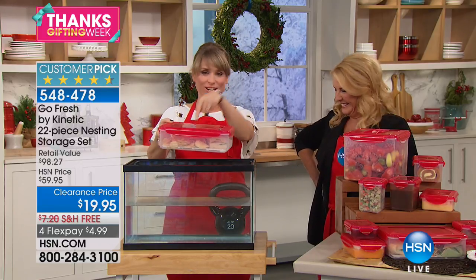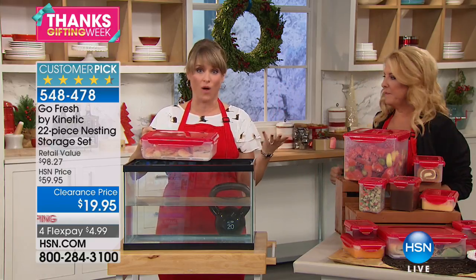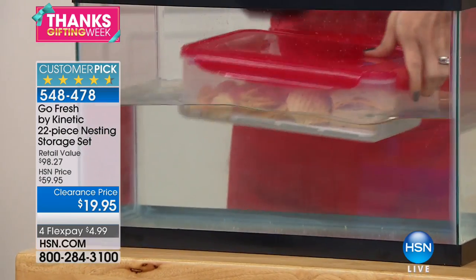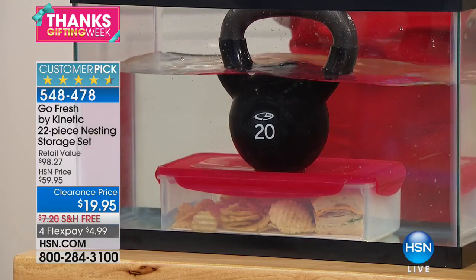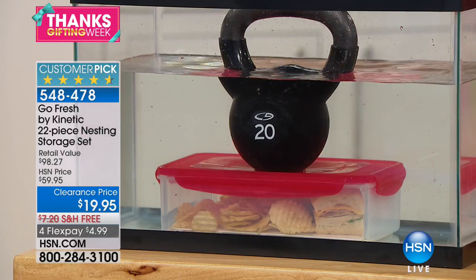This is your sandwich and your potato chips — but this is airtight, watertight, leak-proof. This is why we do it, to prove a point. So there's Suzanne's dinner, right underwater with a 20-pound weight. That is going to be crunchy chips. That's not going to be a soggy sandwich. We're talking airtight, watertight, leak-proof.